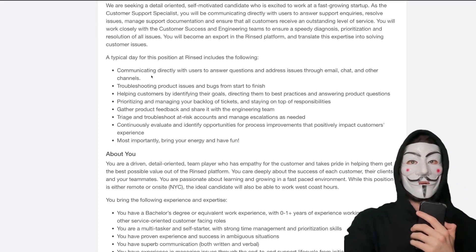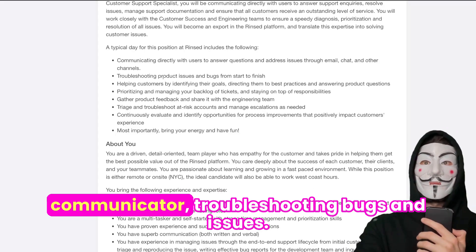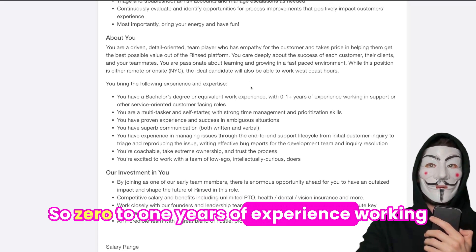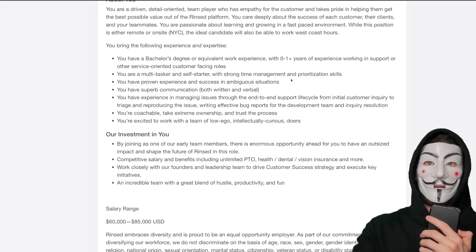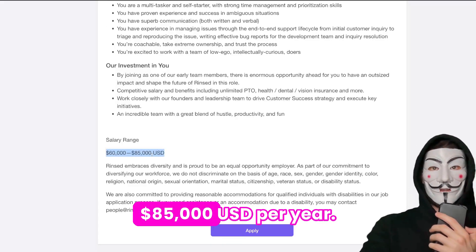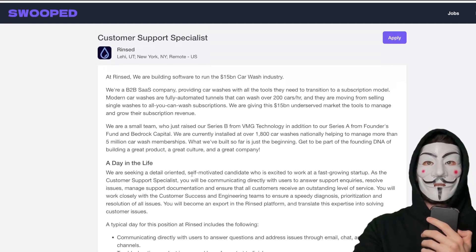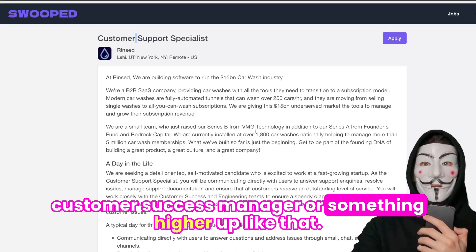On a typical day, you'll be communicating with users, answering questions, and troubleshooting bugs and issues — basic stuff. For experience, they require a bachelor's degree or equivalent work experience, and zero to one years of experience in support or customer-facing roles. The great part about this position is they pay very well: $65,000 to $85,000 USD per year, with benefits on top of that. I really recommend hopping on this startup because a lot of these positions have good opportunities for promotion, like moving up to a Customer Success Manager role.